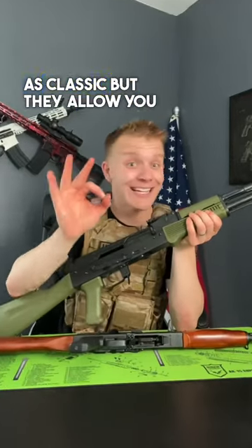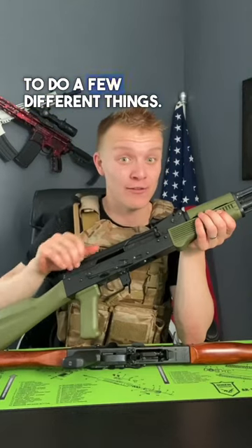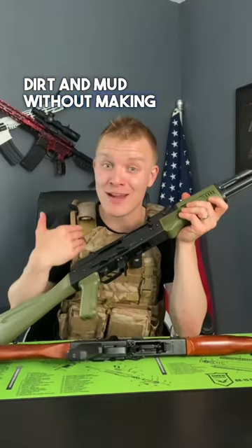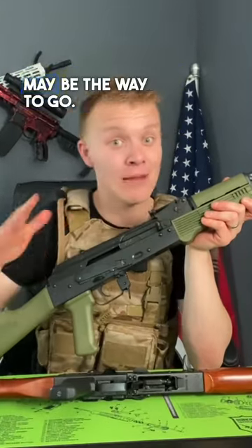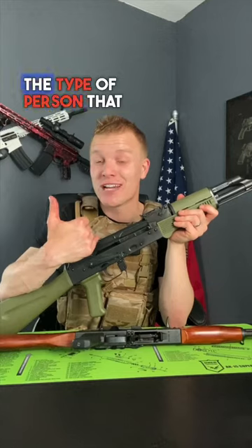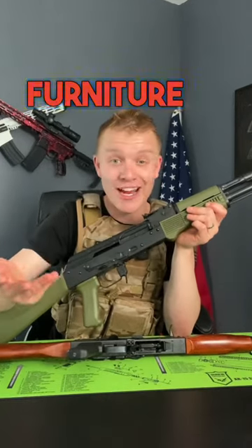Polymer AKs might not look as classic, but they allow you to do a few different things. One is to rummage around in the dirt and mud without making yourself cringe internally. So if you plan on beating up your rifle, polymer may be the way to go. Not to mention, if you're the type of person that plans to swap out the furniture anyway,